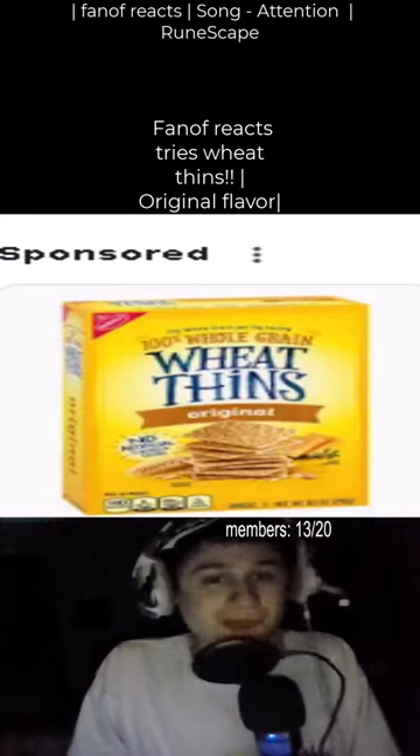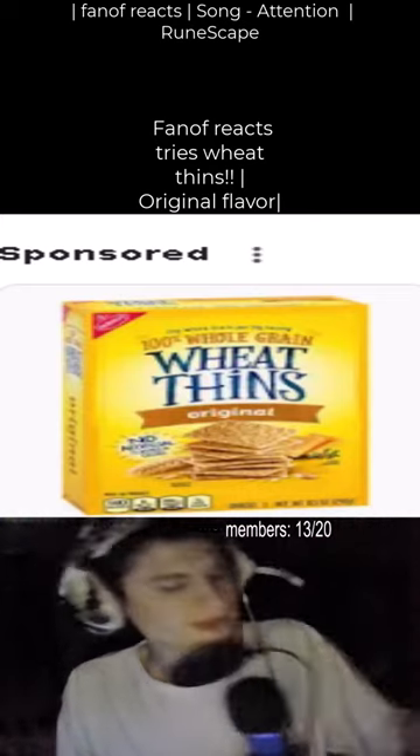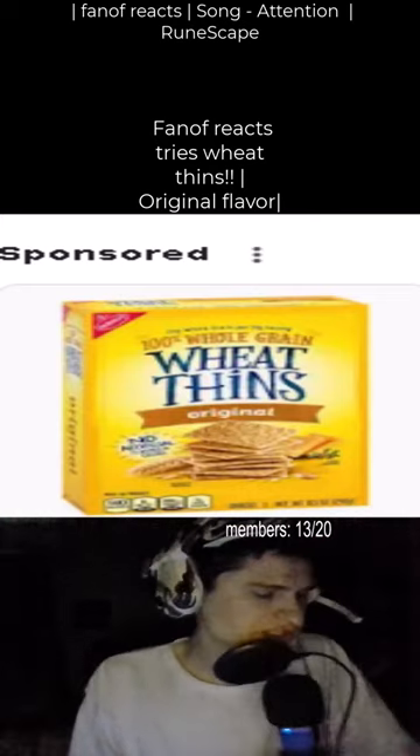Good day everyone, let's try Wheat Bins. We had these for like a year, but they're still good. They're kind of stale, but hey.